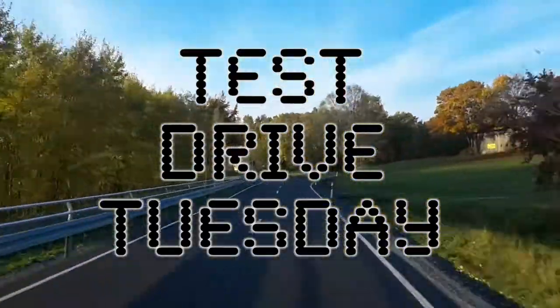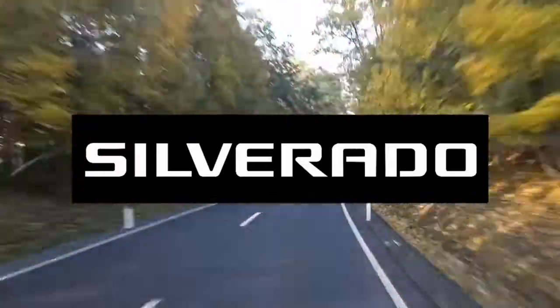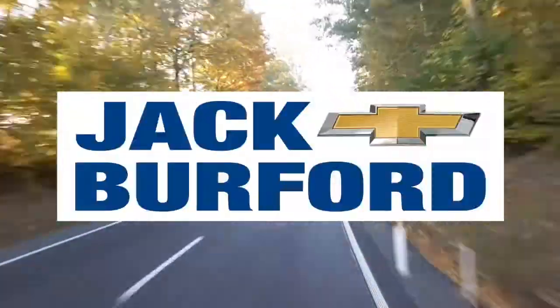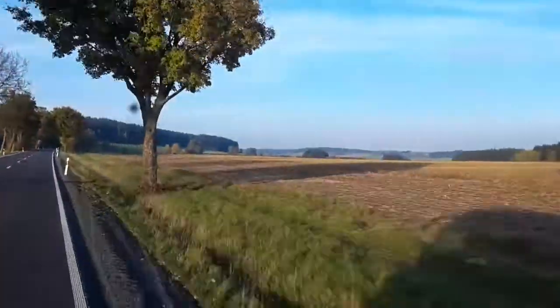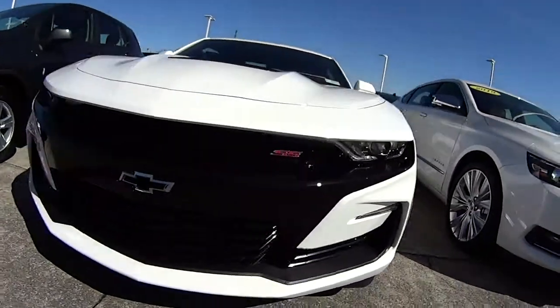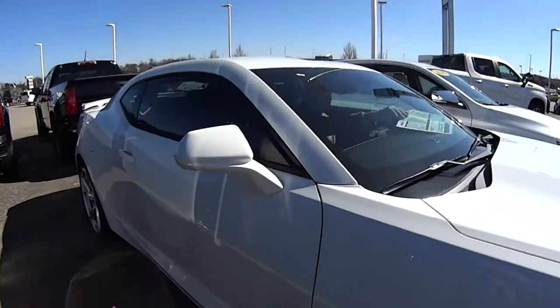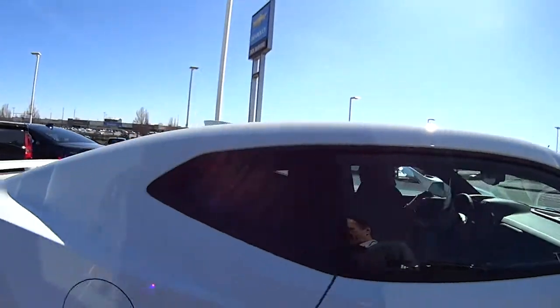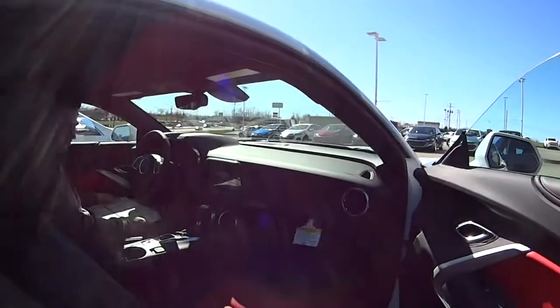Test Drive Tuesday, brought to you by the all-new Silverado, available now at Jack Burford Chevrolet. Look what we got everybody — Test Drive Tuesday with Caleb!